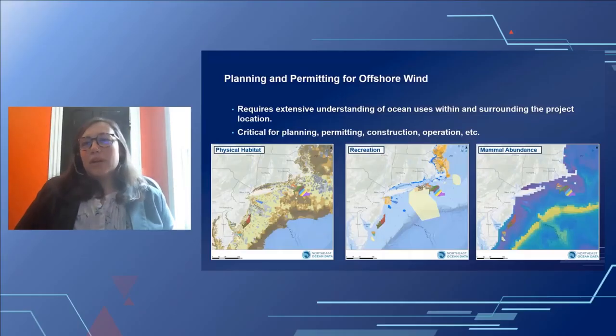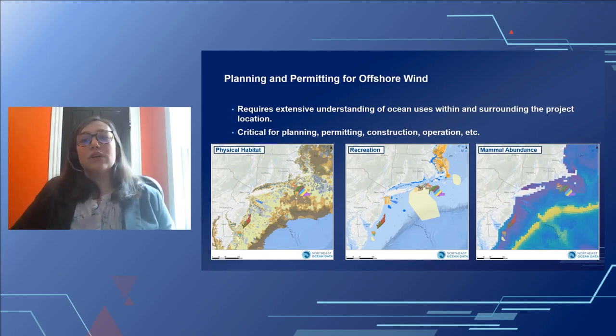Thanks, Alessandra. My name is Jenna Ducharme, and today I will be giving a presentation on offshore wind energy planning with specific focus on ocean use data and visualization. Planning and permitting offshore wind energy projects requires extensive understanding of the ocean uses within and surrounding the project location. Having comprehensive and robust spatial data related to those ocean uses — easily accessible by everyone from developers, regulators, stakeholders, and the public — is critical for successfully completing the various milestones along the project lifecycle, from planning and permitting through development and operation.